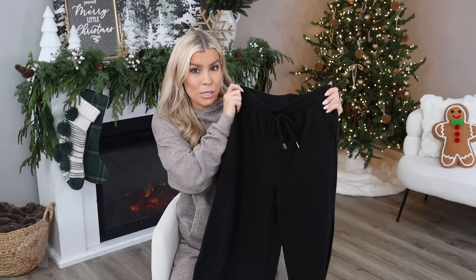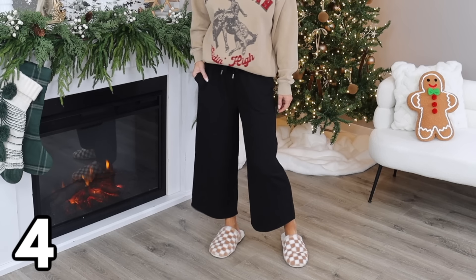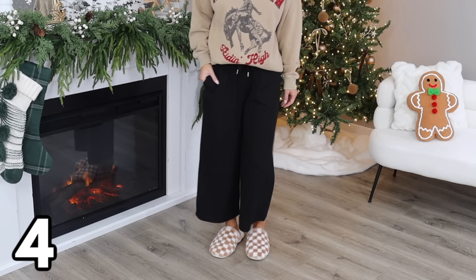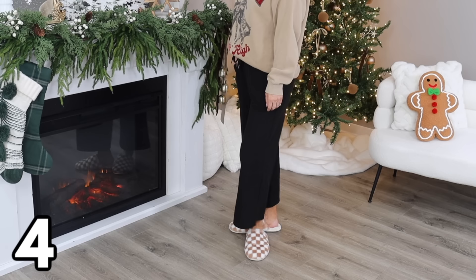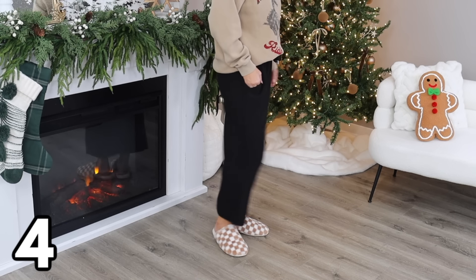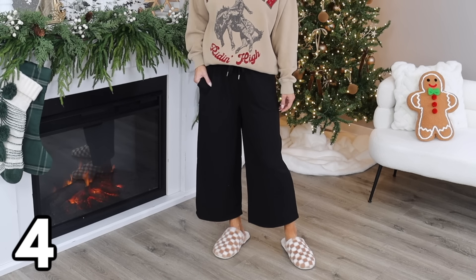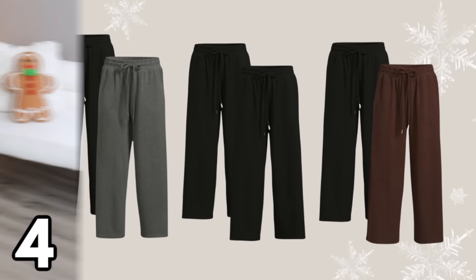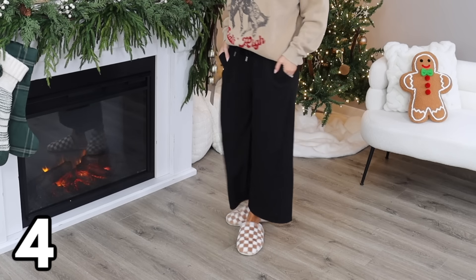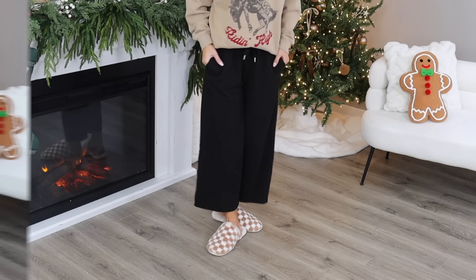Another one of my top sellers from 2023 are these cropped wide-leg sweatpants. These are so cozy and comfortable, and they're on a great deal right now — you can get a two-pack for $9.98. Normally just one pair is $12.98, so that's fantastic. These come in four different color options and in sizes extra small through XXL. I'm wearing a size small. These have pockets, a drawstring waist, and I really love the wide-leg bottoms.